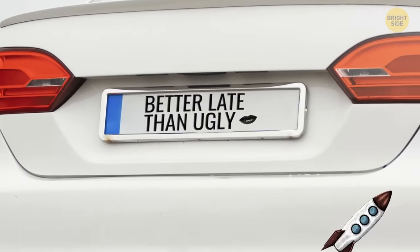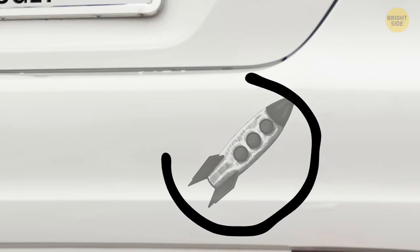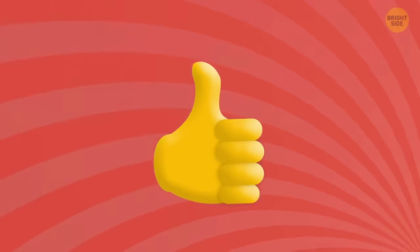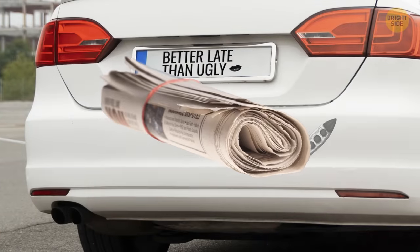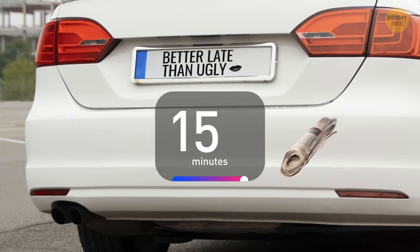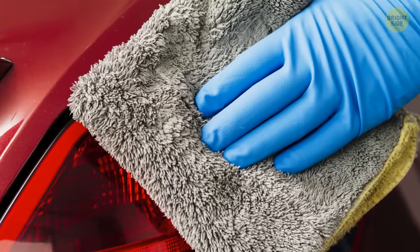You know that feeling when you finally peel off a bumper sticker or parking permit, but then you're left with a sticky mess? There's a simple solution. Slap a wet piece of newspaper on top of that gunk and let it marinate for 15 minutes. Then, poof! The glue will be as soft as a fluffy cloud, and you can wipe it away with ease.